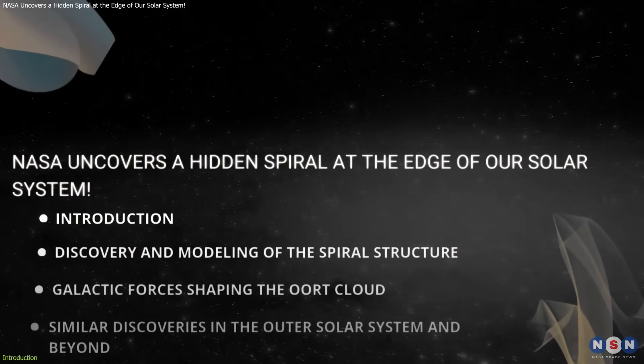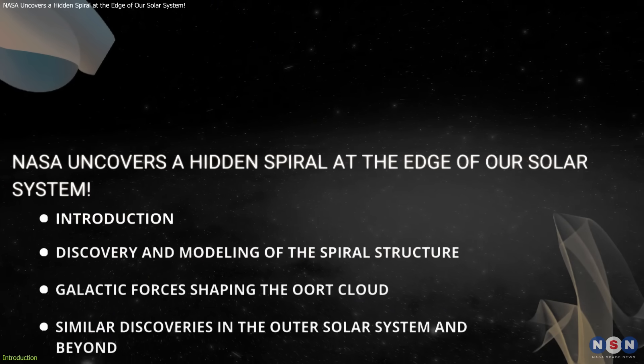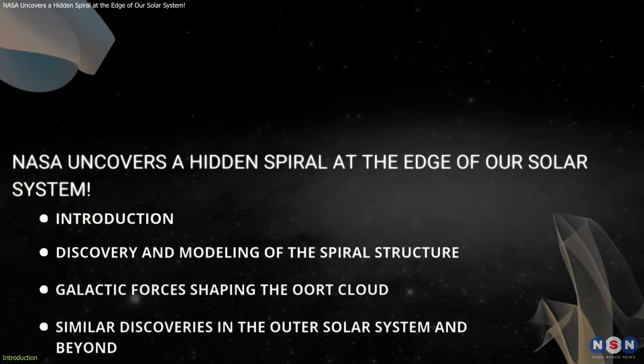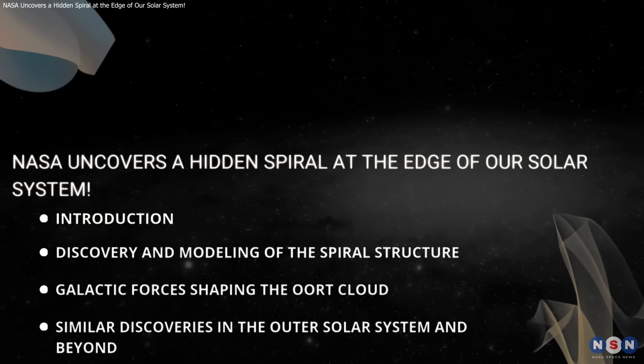In this video, we'll explore the incredible discovery of the Oort Cloud's spiral structure, dive into the science behind how it was uncovered, and explain why this finding is so important — not just for astronomers, but for understanding our place in the universe.